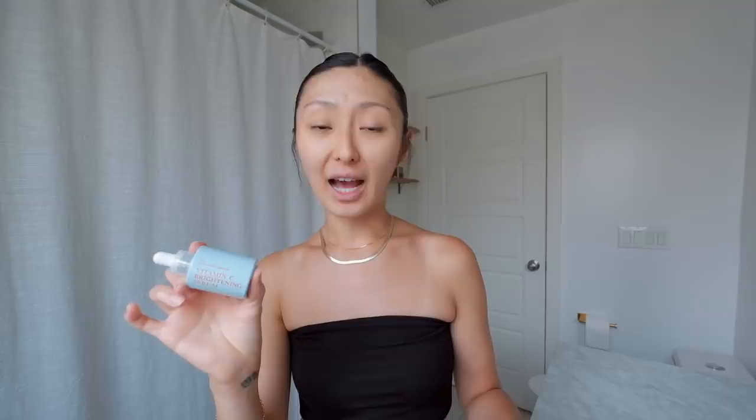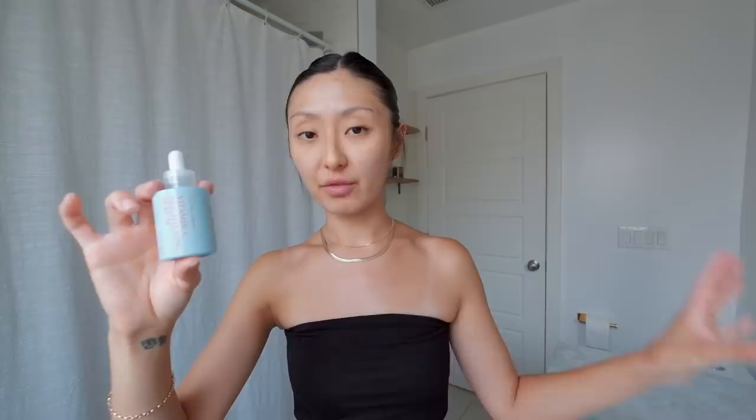I'm excited to talk about the brand because their main focus is clean ingredients, research, and accessibility. The products are very affordable, which is why I think it's a great option for people who want quality products at a decent price. Skin and Lab was founded in 2009 — they are paraben free, gluten free, cruelty free, and they don't use any artificial scents, which I love. All of their products are made in Korea. Starting off with their serum: vitamin C is one of my favorite antioxidants.